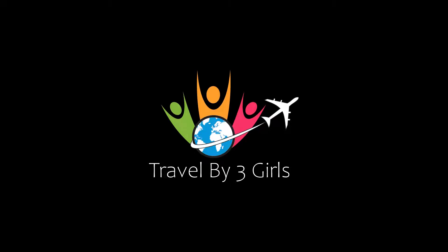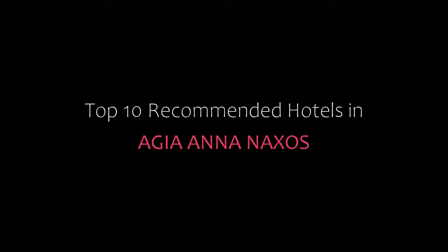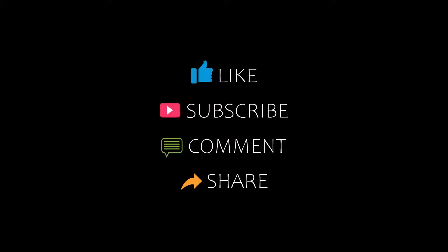Hello friends, welcome back to my channel. You are watching the video of top recommended hotels. Please subscribe to my channel and don't forget to like, share and comment. Let's start the video.